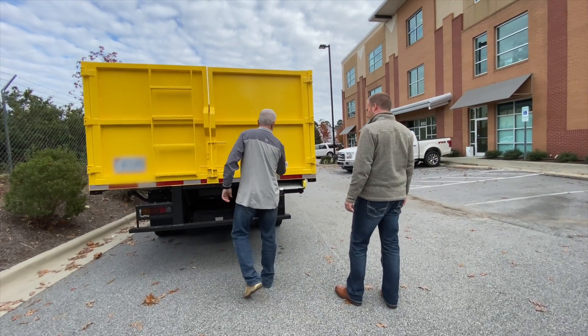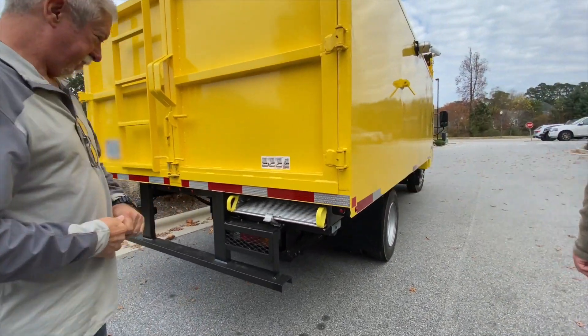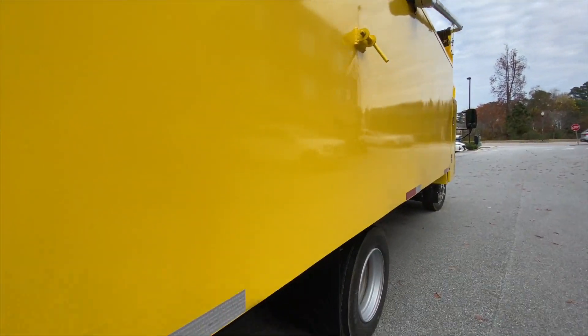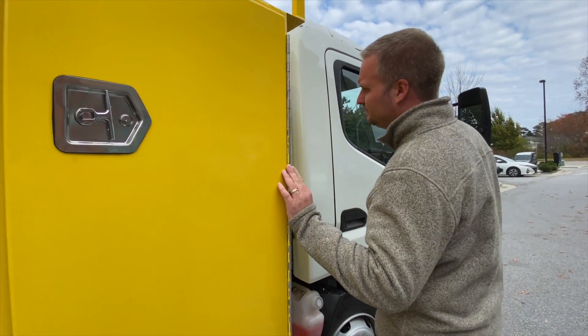A key piece to a smooth transition to a two-truck operation is a reliable junk removal truck. Specialty Truck Bodies uses a decade of knowledge and experience to construct the ultimate junk removal truck. It has everything you need and is constructed with the best quality to make sure it earns you a ton of money for many years to come. Click the link in the description for more information. I'm Lee Godbold with Junk Removal Authority, where we help junk removal business owners make more money and live a better life.